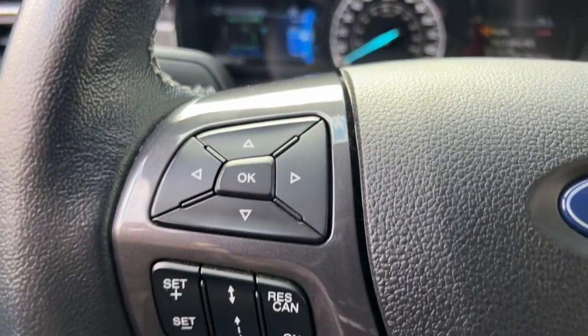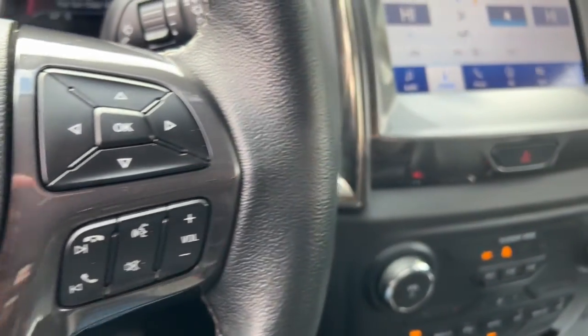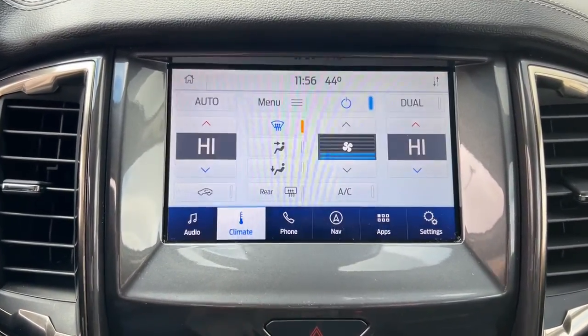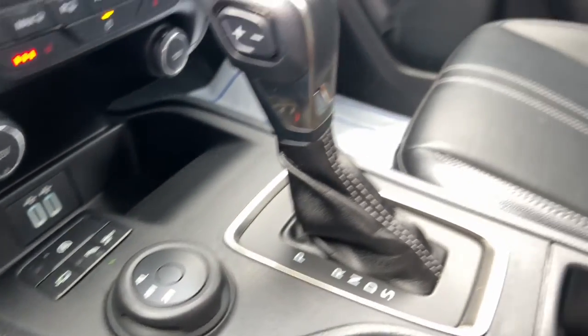These are just some of the great options this vehicle comes with: navigation system, keyless entry, backup camera, power passenger seat, adaptive cruise control, satellite radio, bed liner, remote engine start, fog lamps, and 4x4.